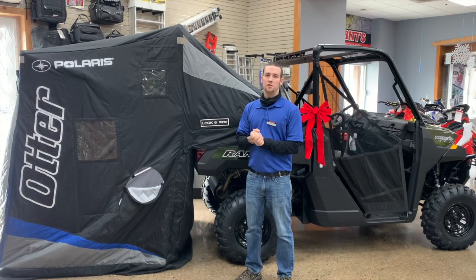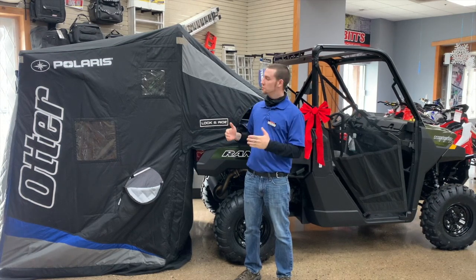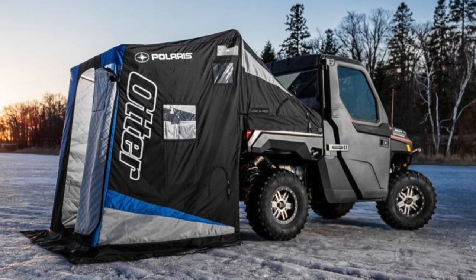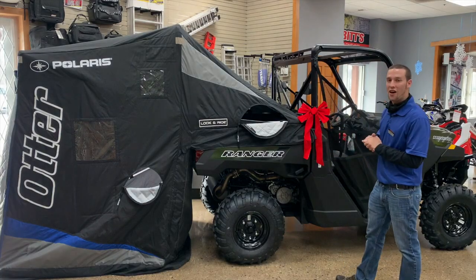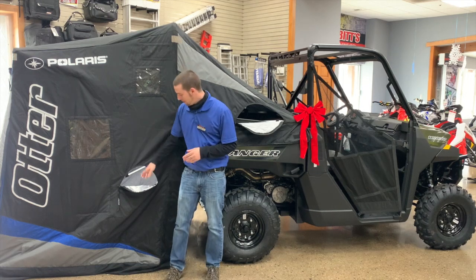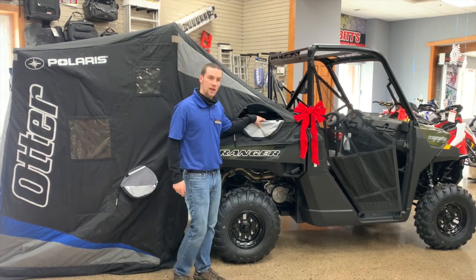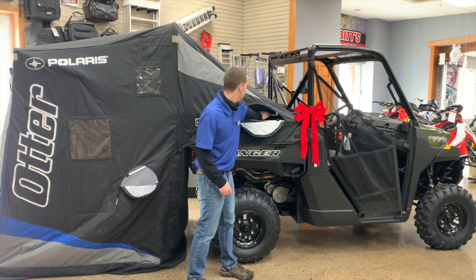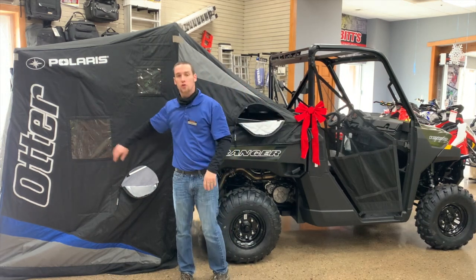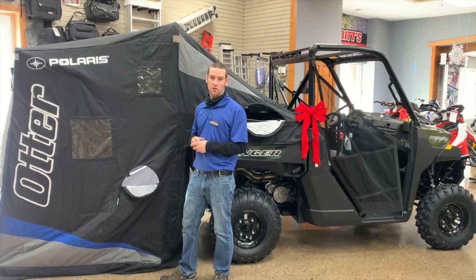Hey everybody, it's AP from Babbitt's here coming at you with a great Christmas idea: the Otter Ice Hut that attaches to your Ranger 1000. Some of the great features are that you can easily access inside to get any tools you need for your ice fishing expedition. The plastic windows are also crack resistant, so you should never see a crack as they age.